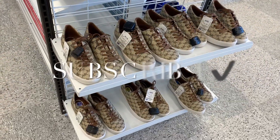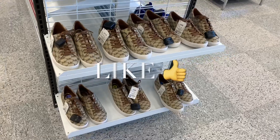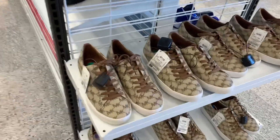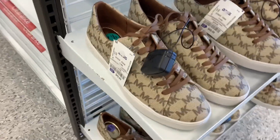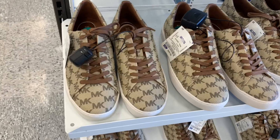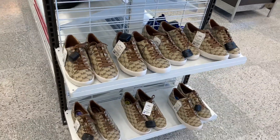Hey, welcome back to my channel! I'm Matt Ross and they have some new shoes. These are so cute — they're Michael Kors. I love the logo all over it and the tan color with the brown. These are so awesome. That's what they look like, that's the front of them, and they're $49.99.